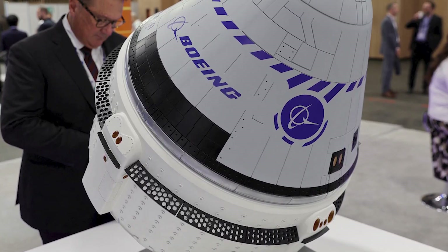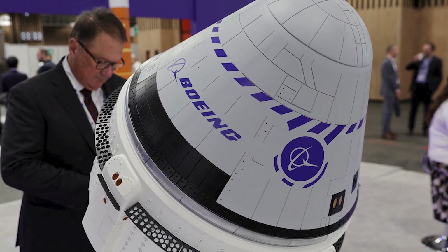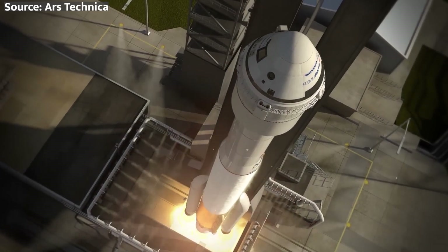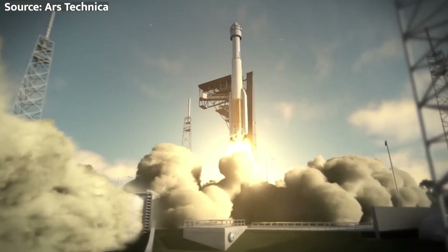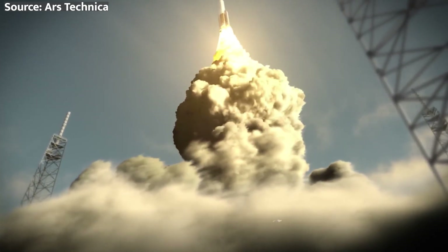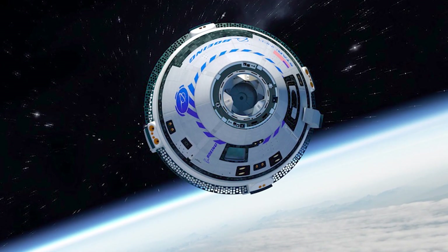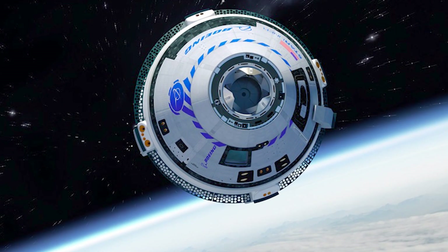If all goes according to plan, Boeing expects to complete NASA certification for Starliner in November or December of this year. This means we could see the first official Starliner crewed mission — cleverly named Starliner 1 — take off sometime in 2025. Instead of a short eight-day trip, this mission will have a larger crew and stay docked at the ISS for months.